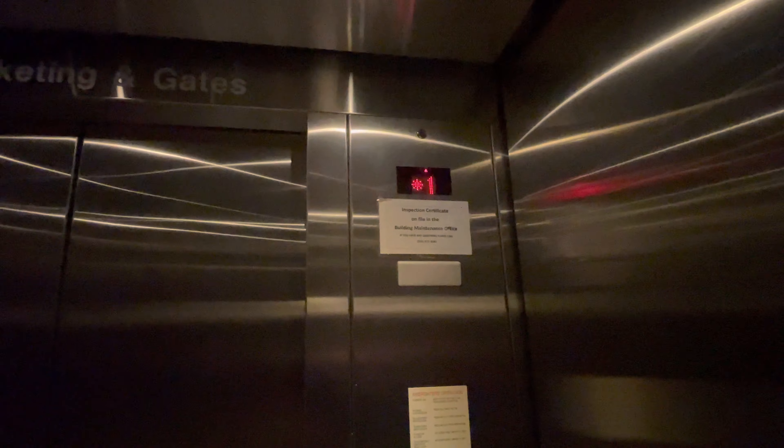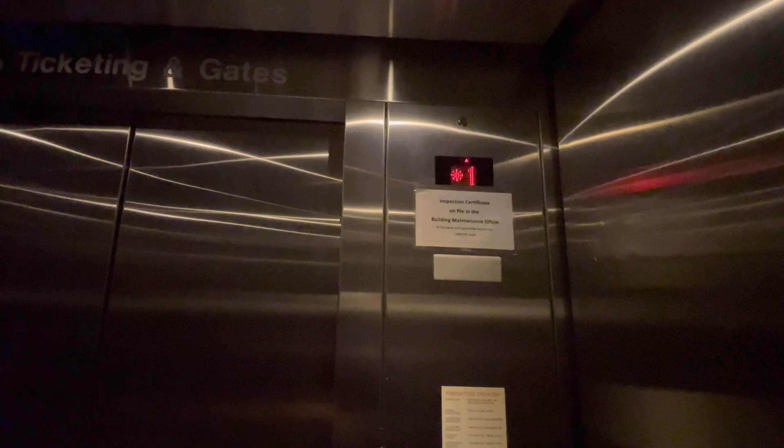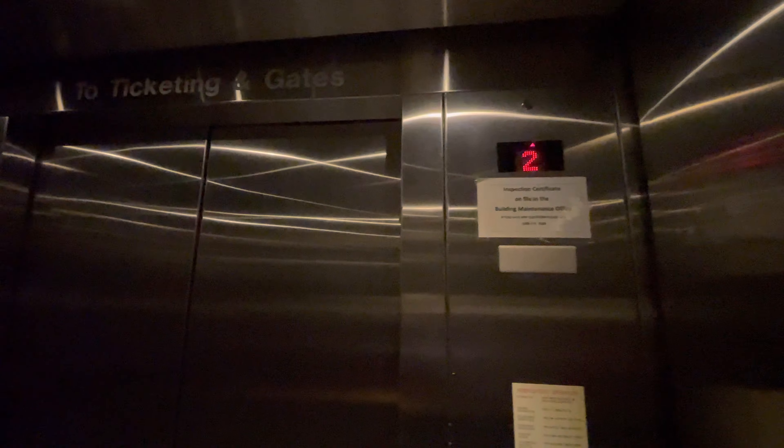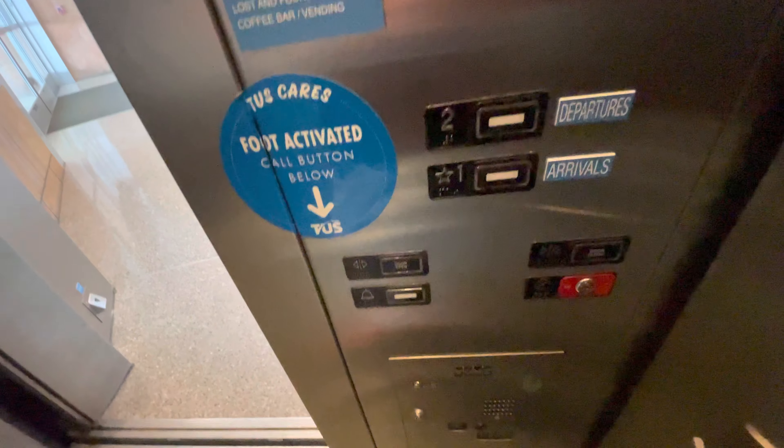This is the central elevator at the Tucson International Airport in Tucson, Arizona. It's a KSS 220. The capacity is 3,000 pounds.